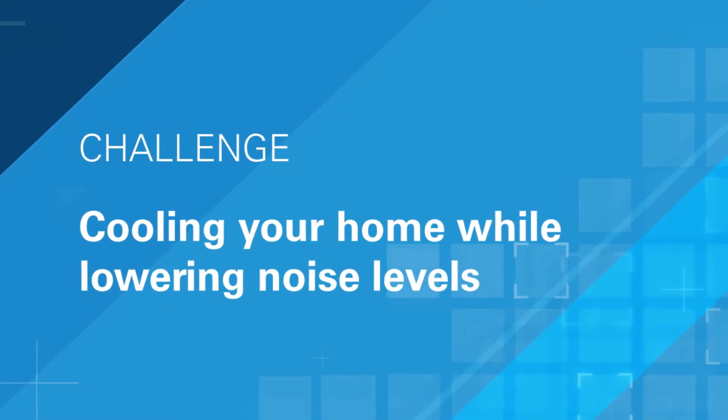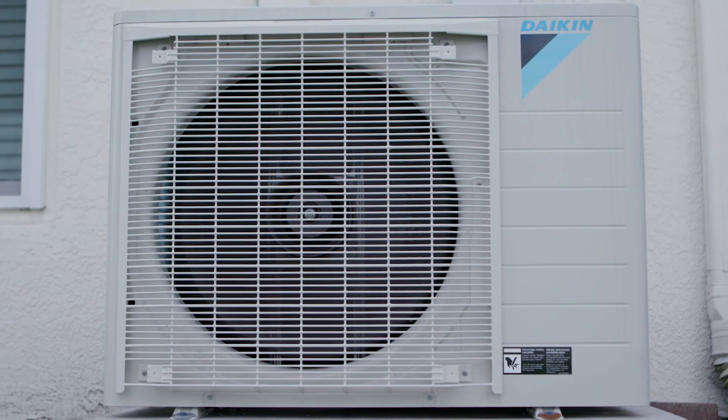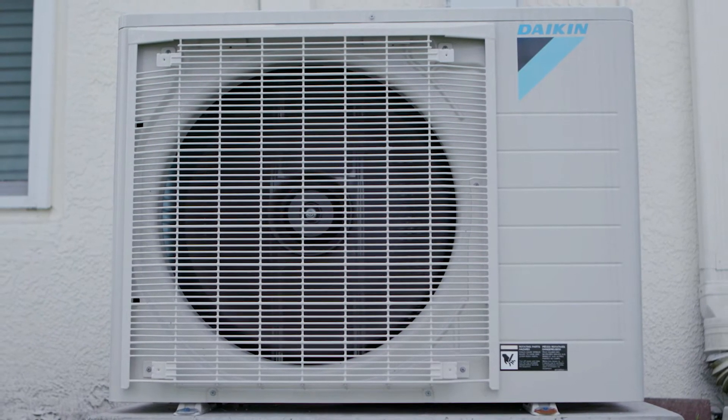This particular job, the customer had his old condensing unit sitting right outside of his master bedroom window. It's extremely loud. The Daikin Fit product came in and was able to overcome that by lowering the decibel levels.